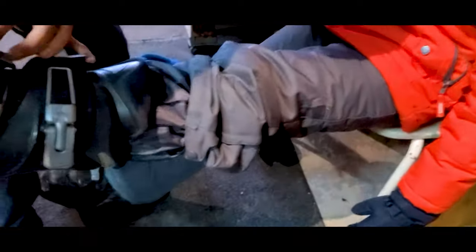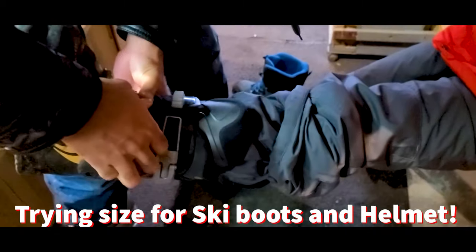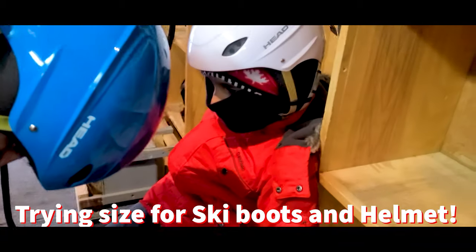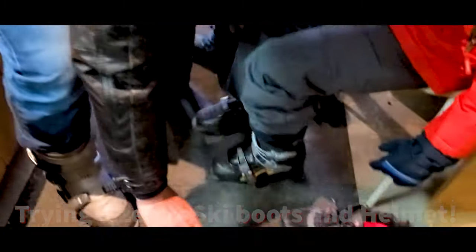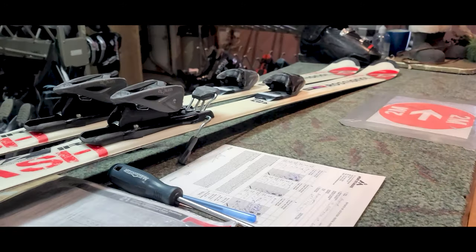Okay, so now I'm trying my ski shoes - it's supposed to be at two. I'm trying my ski boots and helmet and they fit pretty good on me. I can walk!